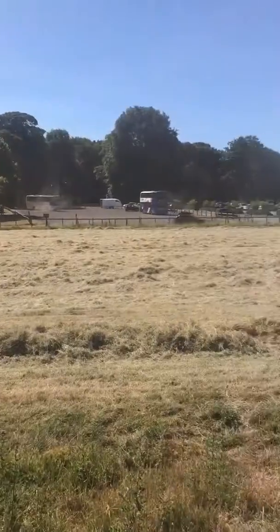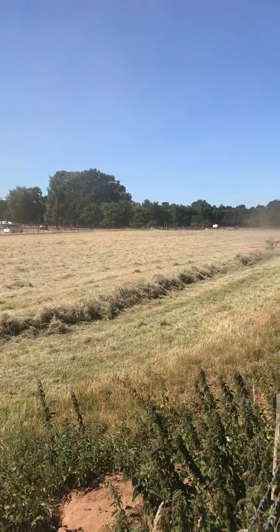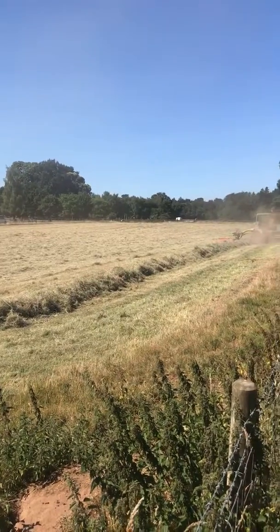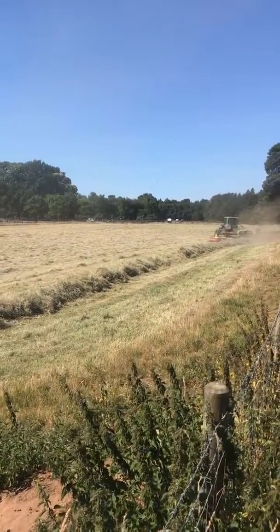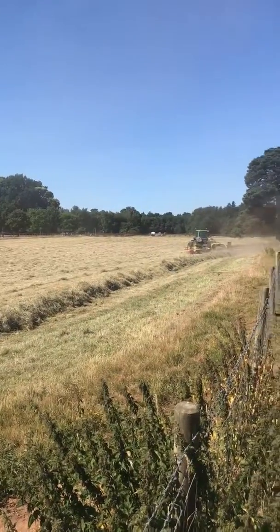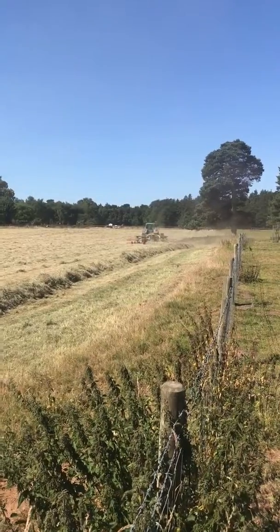We're having a bit of a sweepstake with the farm staff on how many bales we think we're going to get off this field. I've gone for eight — everyone else has gone for less. The sun is shining, this is lovely stuff — you can see the dust coming off the rowing up rake, which is what you want. Plenty of dry hay.